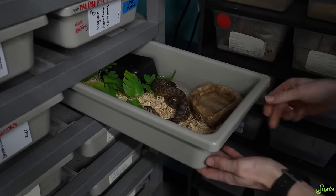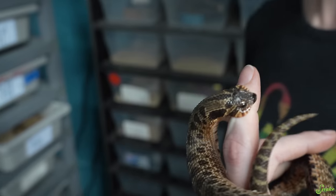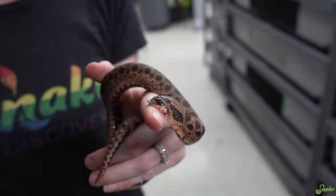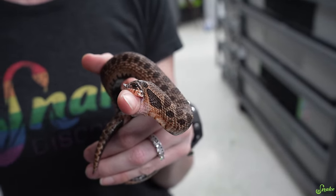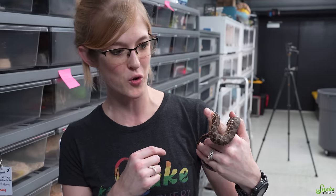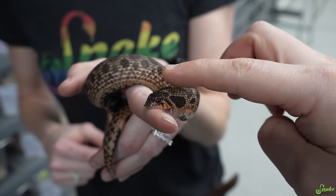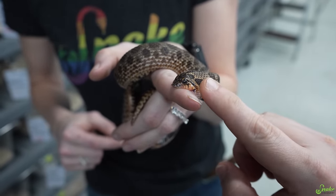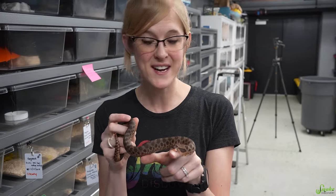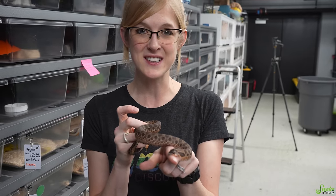Next up is our sable hognose — this is Rosie. She was purchased for us by a fan named Xanthe, from overseas, at the Tinley Show. She is a sable and is het albino, so she can make sunbursts in the future. Every time you open her bin she strikes because she has a great appetite — she eats every single time we offer her food. We kind of thought she would because she did this exact same thing at the show.